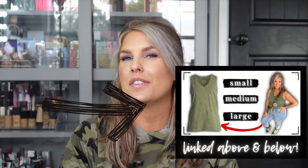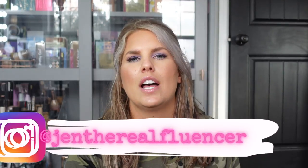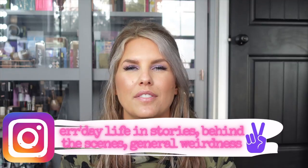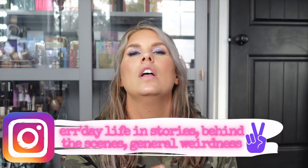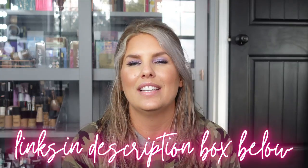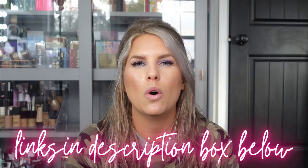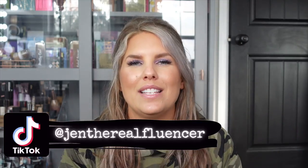Similar to my other video where I wore one shirt in three different sizes to prove you don't have to be a certain size. But I don't want you to feel limited to just this option — I've found other options for this shirt. I'm concerned it's going to sell out soon, so I dug around the internet and linked similar ones below. Check the description box — I found a lot more colors even than what I show here.